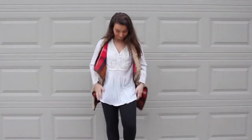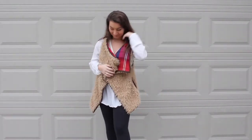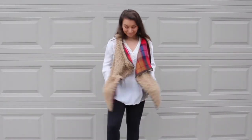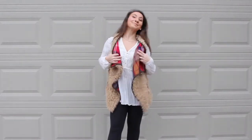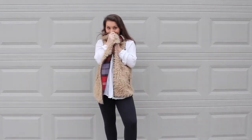For my second outfit, this is a more casual outfit. I am wearing this cardigan from Target that I purchased last year. What I love about it is this also has pockets, which makes it very convenient. I love how the inside has a flannel pattern — it really makes the outfit a little bit unique and different.